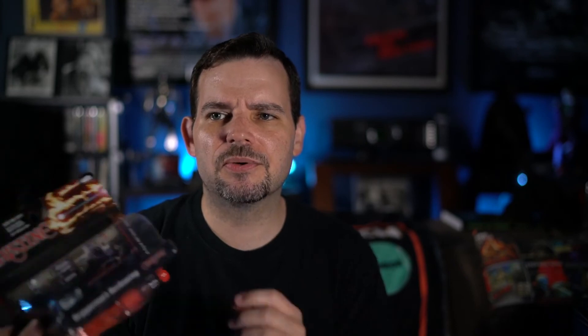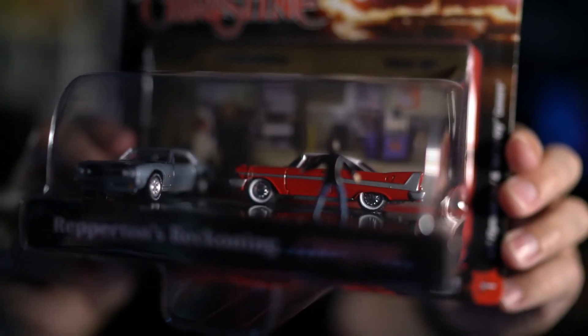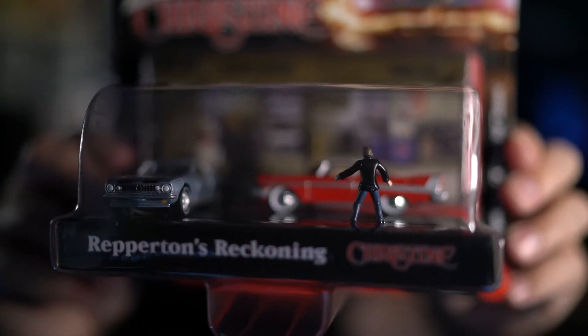I have one more of these — from Repairtin's garage attack. Here it is: there's Christine slamming into Repairtin's car, there's Repairtin yelling — 'Repairtin's Reckoning.' I got that one a while ago, and this new one must have come out not too long ago because I didn't even know it was out there. Both of these I got off Amazon. I don't think they're limited or anything — in fact, the Repairtin one came up as a recommendation when I ordered the first.